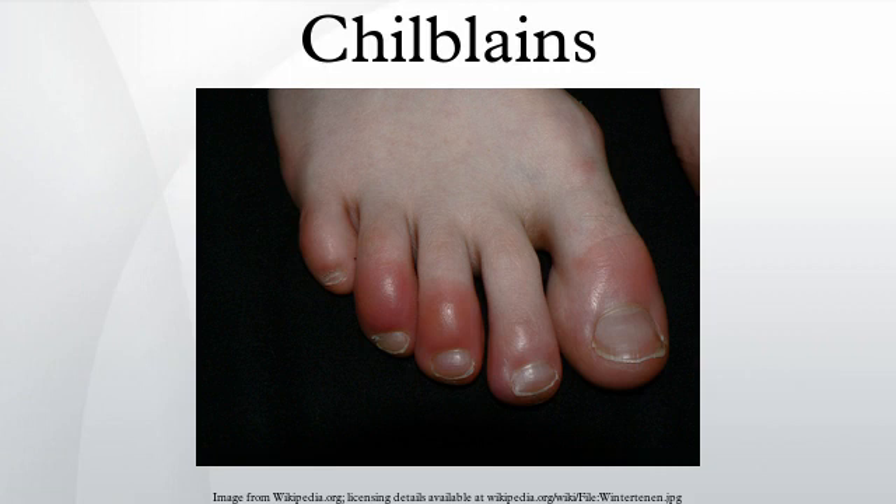Chilblains can be idiopathic, but may also be a manifestation of a serious medical condition that needs to be investigated. A history of chilblains is suggestive of a connective tissue disease.